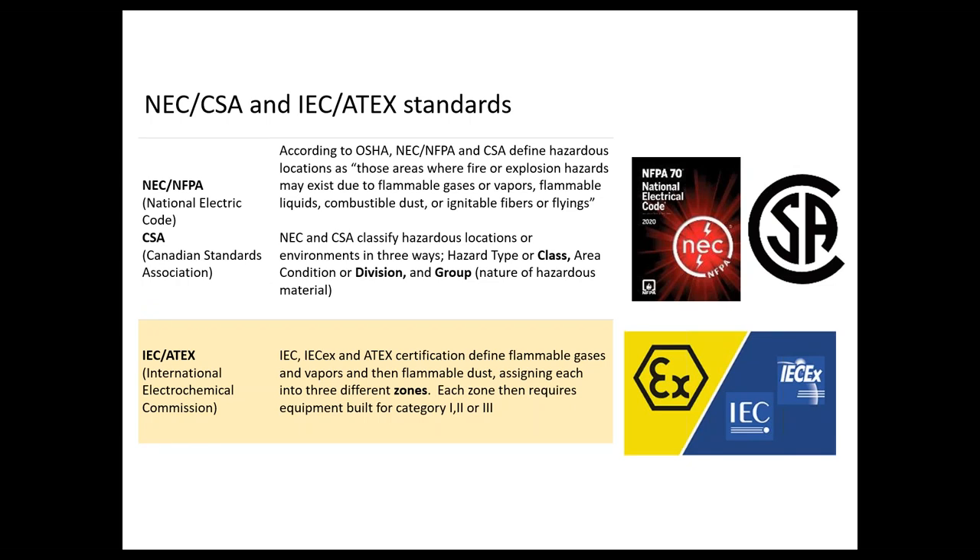When we talk about this classification system, we're really talking about the North American system. The NEC and the Canadian Standards Association (CSA) define this three-level class, division, group system. Internationally, the IEC or ATEX certifications use a zone and category system — they're really parallel systems with the same intent, and it's worth mentioning for those who participate in international markets.